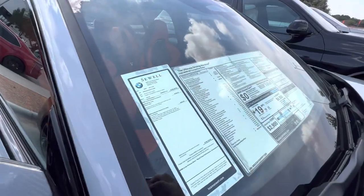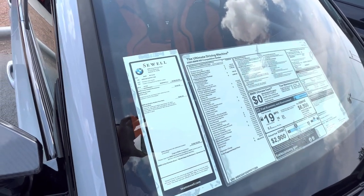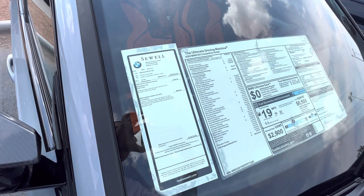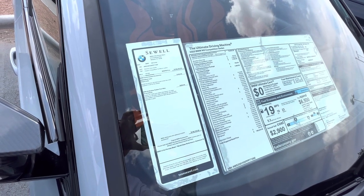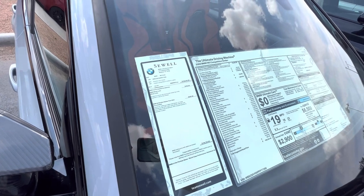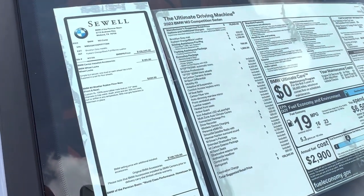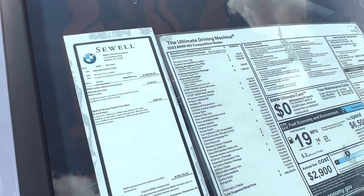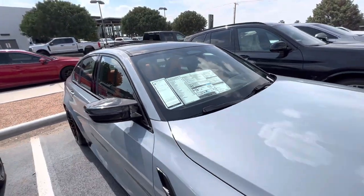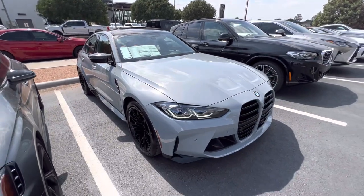You get a good steady view of the window sticker. There are some added protections that aren't listed, but here's the window sticker for your information. Please give me a call at 432-522-5946.